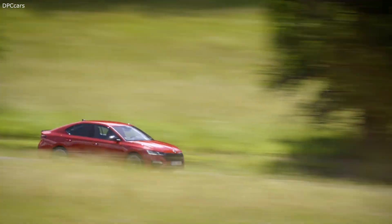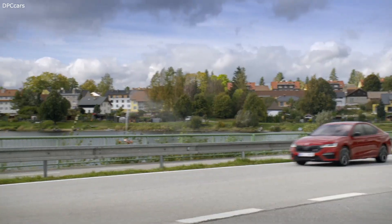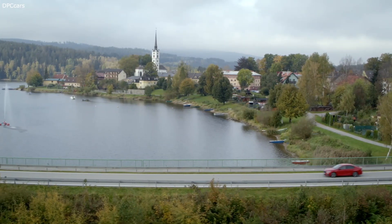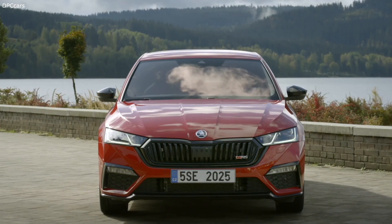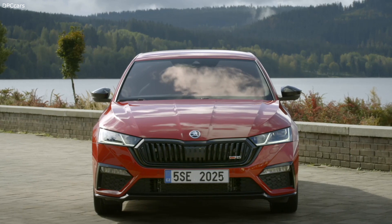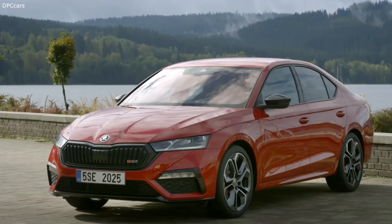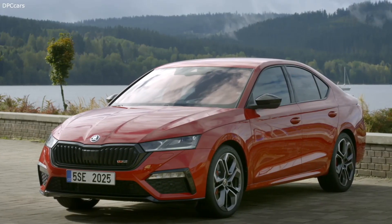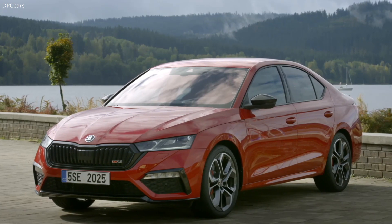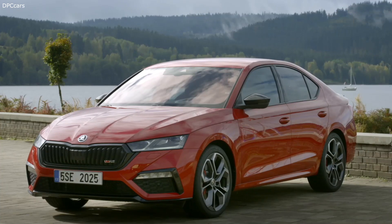Talking about the design, we took a car which is already very dynamic and tried to make it even more dynamic with the typical RS insignias. Let's have a look at the front. What is very important for the RS is that we have this glossy black frame and glossy black ribs, which together with the VRS logo is already one of the significant icons on the Octavia.